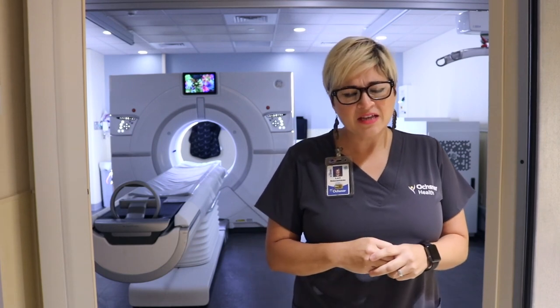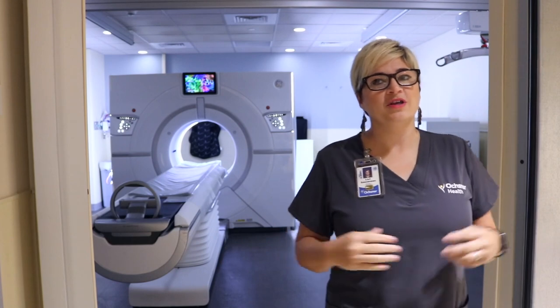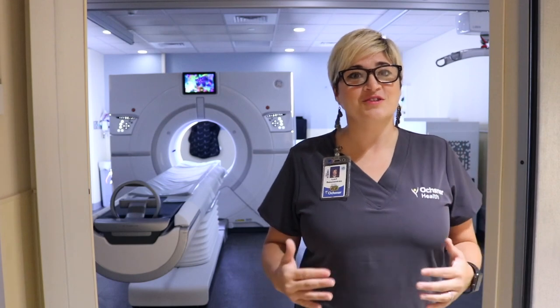We as a team really take pride in being a family to our patients as well. We engage in those conversations, and we really make them feel warm and welcome. We strive to make sure that every day we're giving 100% to that patient in front of us and that we make that connection. It's unique, it's fascinating, and if you want to see a little more than what's on the surface, you dig deeper, and you go into CT.